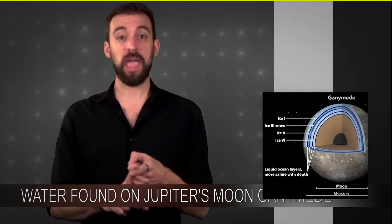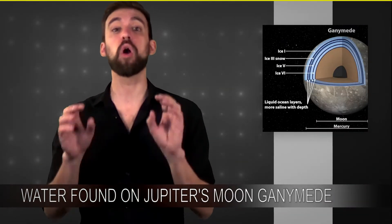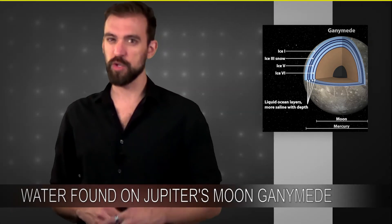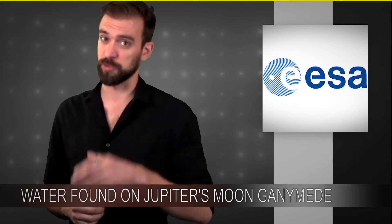Ganymede! So with Ganymede and Europa both looking like they have water, both NASA and the European Space Agency are planning to send out probes. In 2020, NASA's planning on sending a probe to Europa, and in 2022, the European Space Agency is planning on sending a probe to Ganymede and Jupiter. This probe is going to be called the Jupiter Icy Moon Explorer, or JUICE.